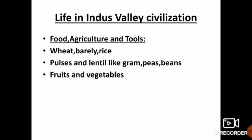In that topic, the first topic is food, agriculture and tools. Traces of grains, seeds and other material found in the excavation site suggest that they might have grown grains like wheat, barley, rice, pulses and lentils like gram, peas and beans, fruits and vegetables like banana, chickpeas and melons.